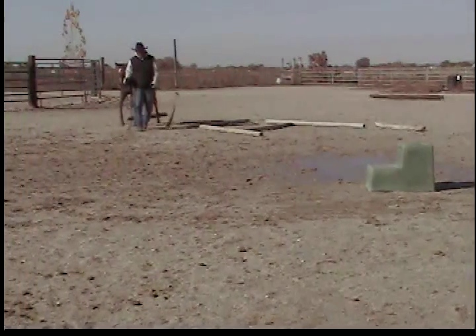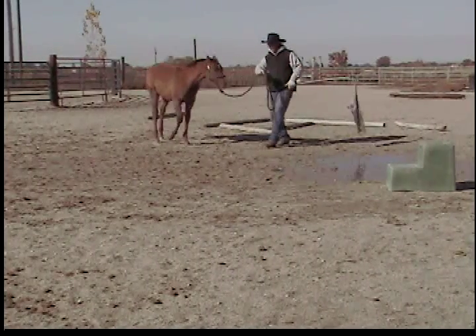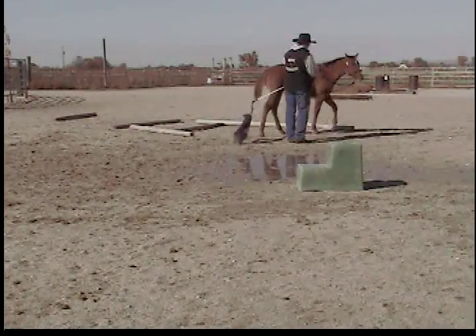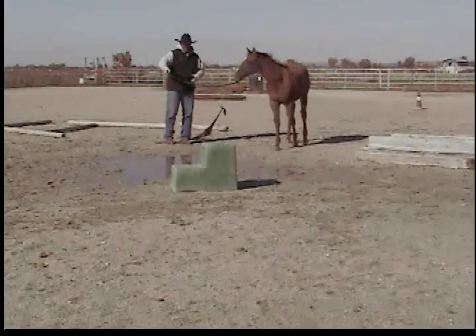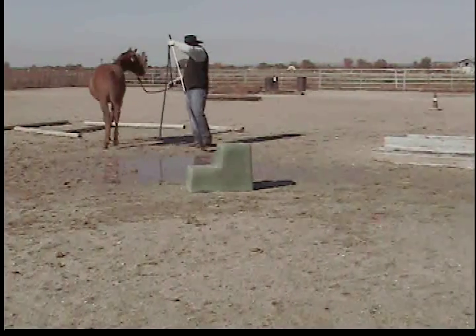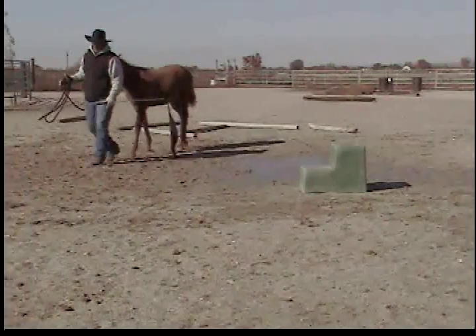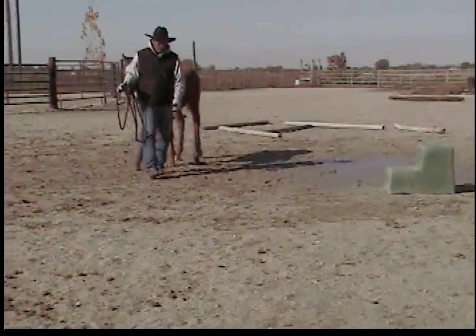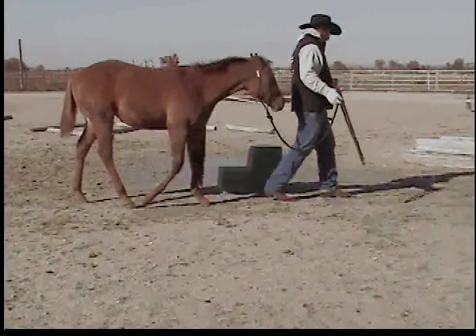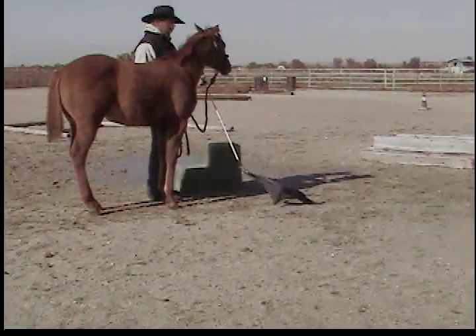That's the beginning of that. Now watch her front end — we step up in here and move that shoulder over. That's why we teach them to send; that's the whole reason for that. Everything that I've showed you up to this point has led to the ability to communicate with them. If I stop they stop, if I back up they back up.